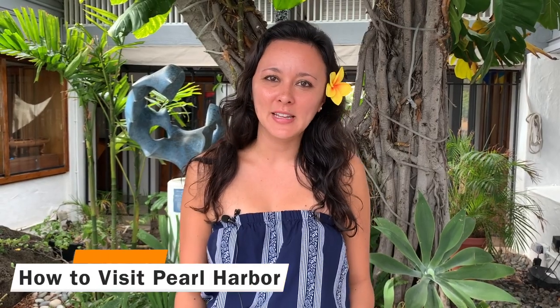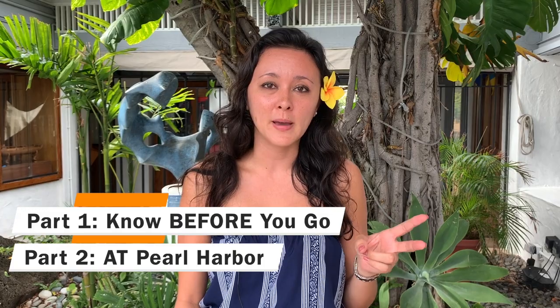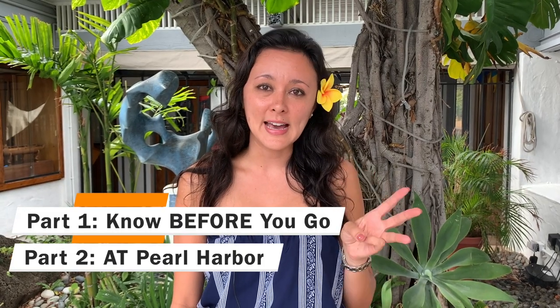In this video I'm going to show you everything you need to know to visit Pearl Harbor in 2020. I've broken this video up into three parts. First, everything you should know before you go to Pearl Harbor. Second, footage from Pearl Harbor itself so you know how to best explore the area. And then lastly I'm going to show you some frequently asked questions.